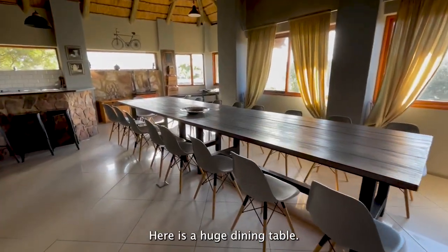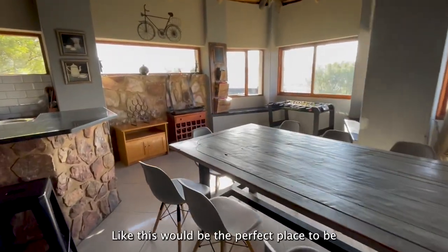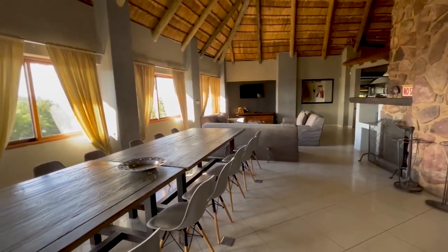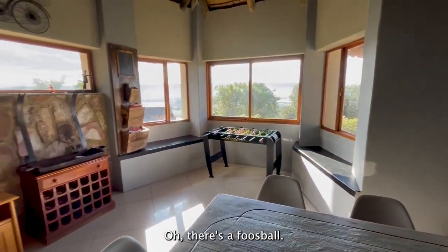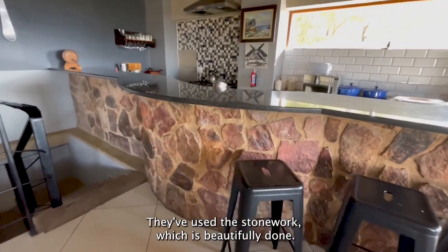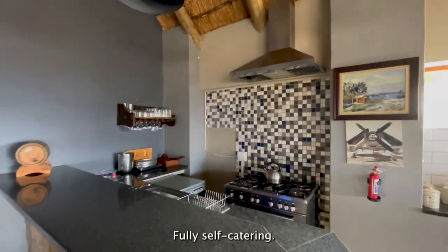And here is a huge dining table. This would be the perfect place to be if you're a big group of friends and you all want to stay in the same house. Oh, there's a foosball — it's fun! Beautiful kitchen. Once again they've used the stonework, which is beautifully done. Fully self-catering.